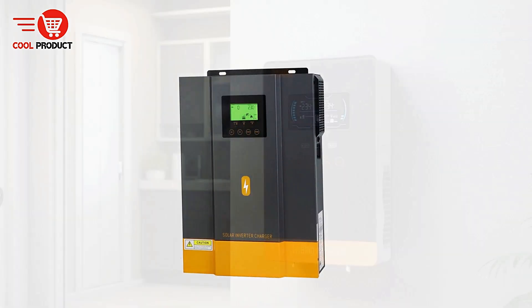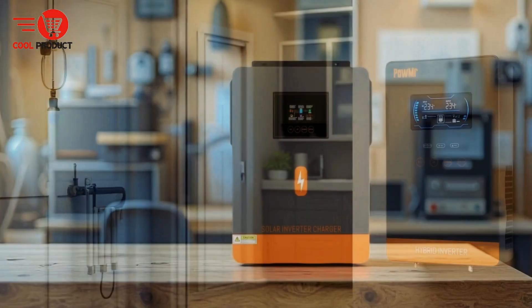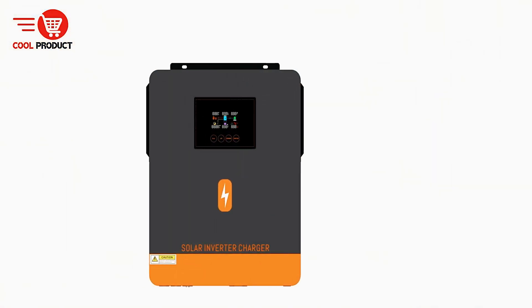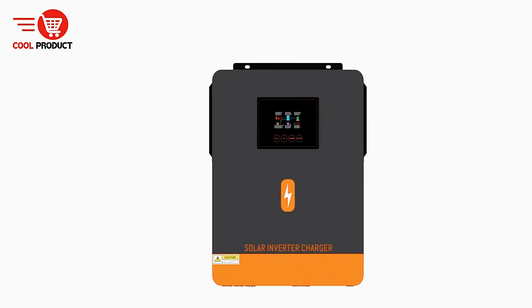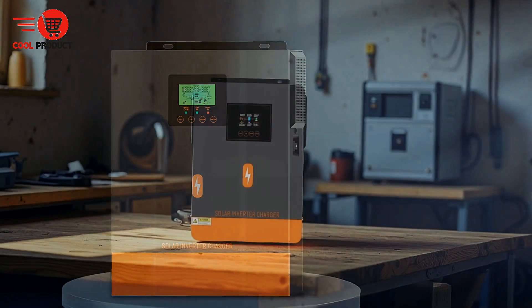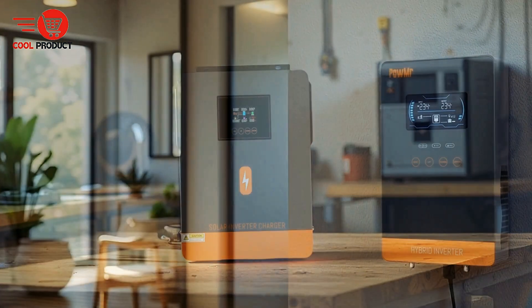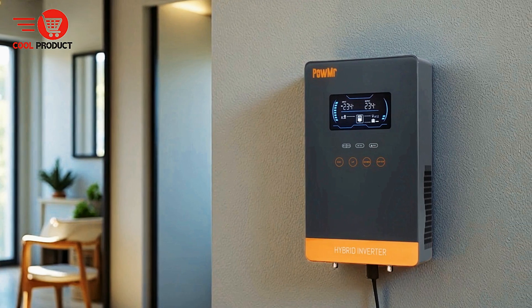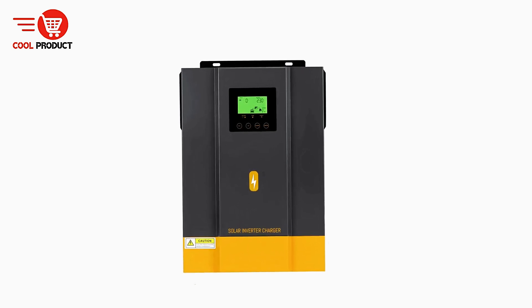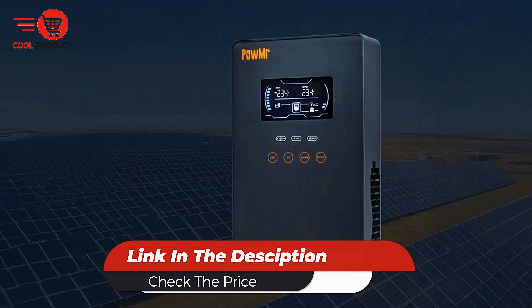Whether you have a small home setup or a larger office space, there's a model that fits your requirements. The inverter operates on both 24V and 48V systems, providing compatibility with a wide range of solar power configurations. One of the key features is its MPPT (Maximum Power Point Tracking) charge controller, ensuring that solar energy is utilized efficiently, maximizing power generated from your panels. The inverter is also optimized for use with LiFePO4 batteries, providing long-lasting and reliable energy storage. POW Mr. offers local fast delivery from EU stock, making it a convenient choice for customers looking to upgrade their solar power systems.